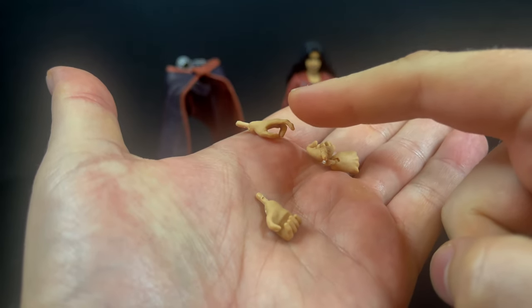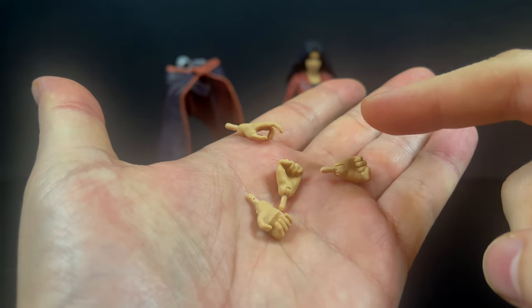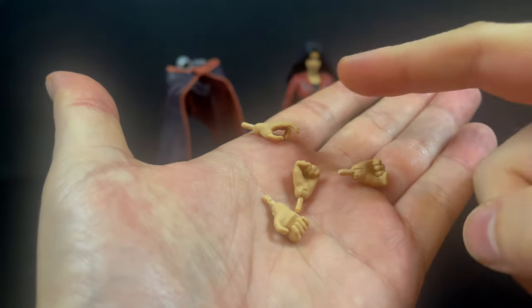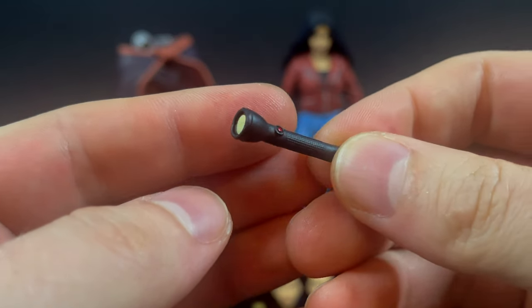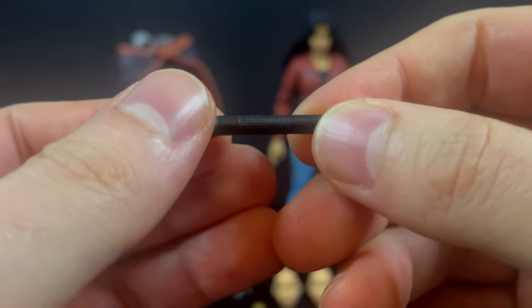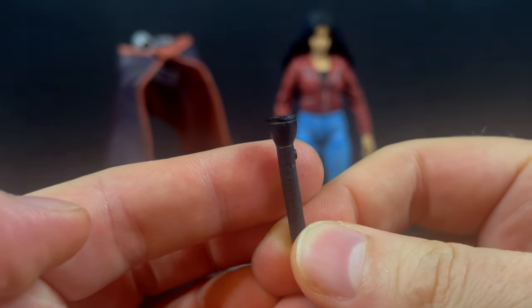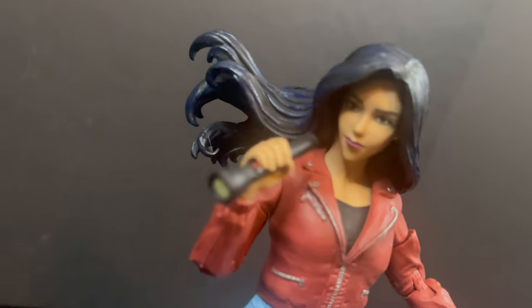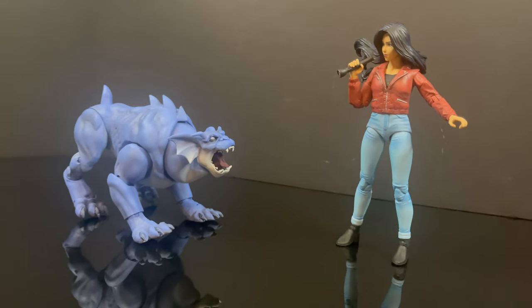She does come with a bunch of extra hands: fisted hands, badge-holding hands, trigger-finger hands. Take special note of that — she comes with two, either left or right, but more on that in just a second. She also comes with a police-issued flashlight, so she can explore the dark corners of the castle and the clock tower and whatever else. She holds it really nicely — I love the red button on there. She can find Bronx.